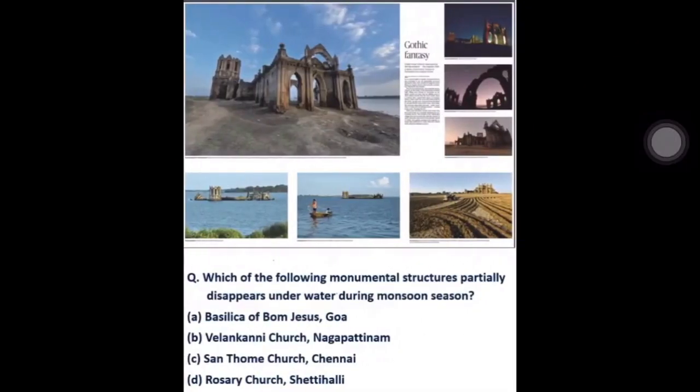So, which monumental structure partially disappears under water during monsoon season? The answer is Option D: the Rosary Church in Setihalli village. Thank you, friends.